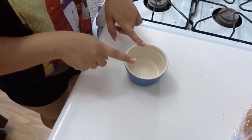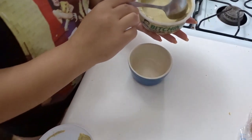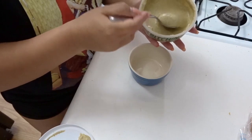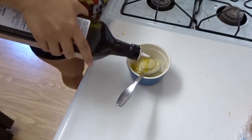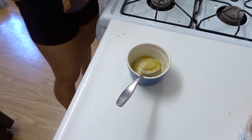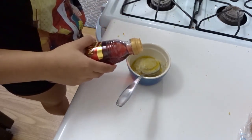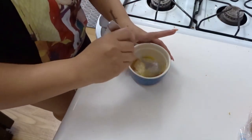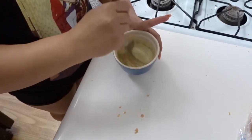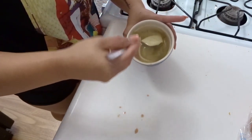First things first, let me assemble the dressing. I'm going to take a generous scoop of the pesto Bitchin' Sauce, then a little olive oil to thin it out, and just a splash of red wine vinegar — you don't want to do too much, but it gives it a nice tartness. Then just mix it up and eyeball it until it looks nice and runny.